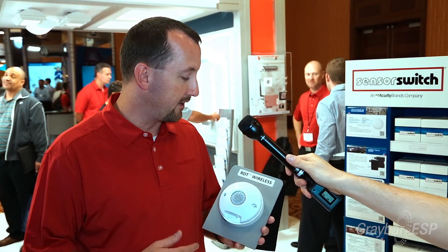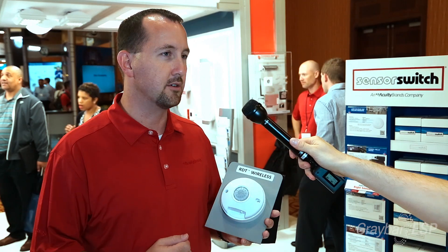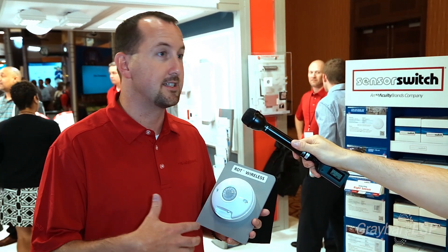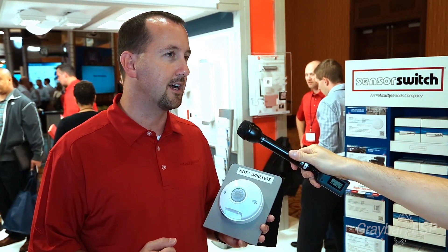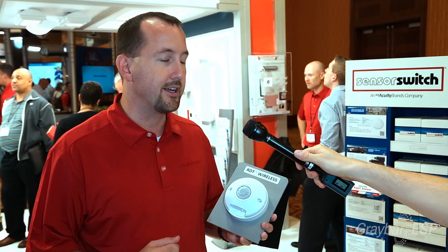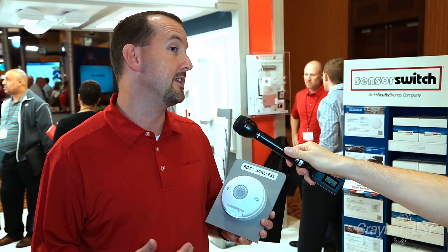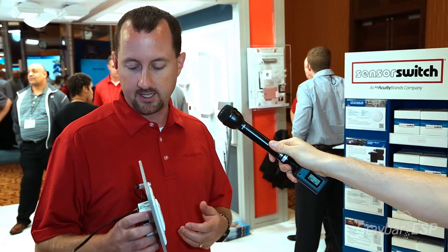In a battery-operated sensor, we have both passive infrared and dual technology — that's a first in the market. Now you can design your space as you always have with wired products, except now it's a wireless sensor. The battery is two double-A lithiums with an estimated life of 10 years.